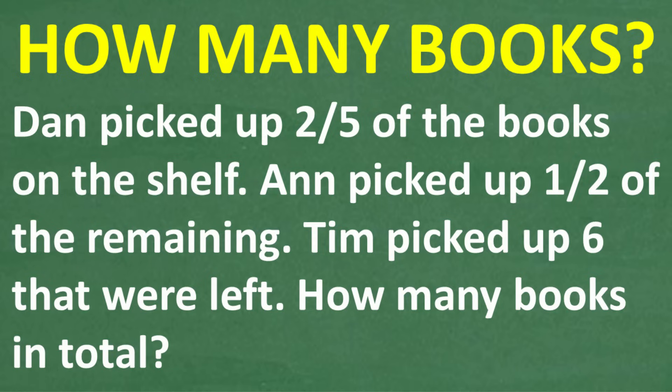Let's take one more look at this question. There are some books on a bookshelf. Dan comes up and picks up two-fifths of all those books. Then Ann picks up one-half of the remaining books — this happens after Dan picked up the two-fifths. Lastly, Tim comes along and picks up the six books that were left, so there are no more books after that.